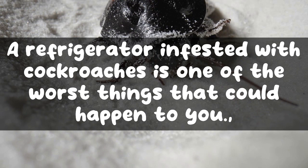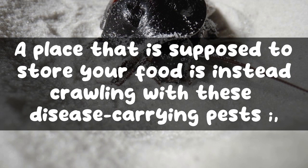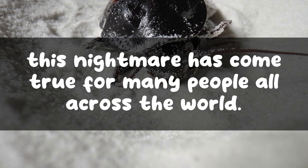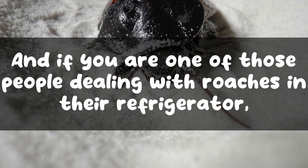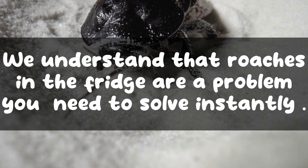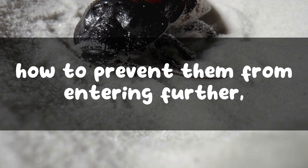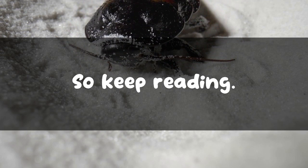A refrigerator infested with cockroaches is one of the worst things that could happen to you. A place that is supposed to store your food is instead crawling with these disease-carrying pests. Unfortunately, this nightmare has come true for many people all across the world. If you are one of those people dealing with roaches in their refrigerator, we are here for you. This article will tell you how to eliminate cockroaches from your fridge, how to prevent them from entering further, and what is actually causing an infestation.